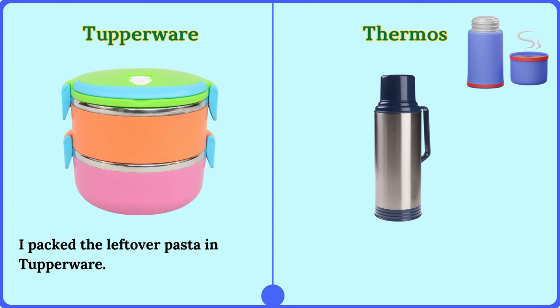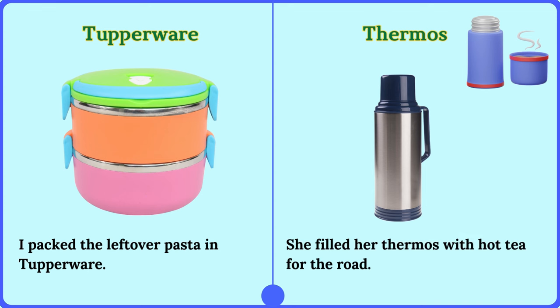Thermos. She filled her thermos with hot tea for the road.